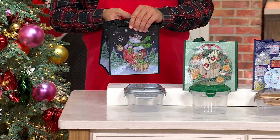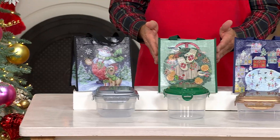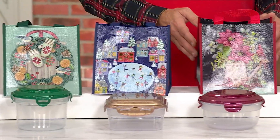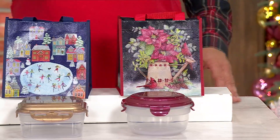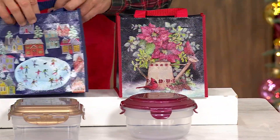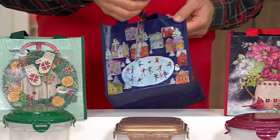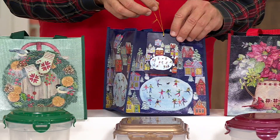We have the snow person, the wreath, the Christmas Village, and finally the poinsettia flowers complete with the little cardinal at the bottom. Each of these comes with its own bag. You also get little matching tags — they have some ribbon on the end so you can do a little to/from and pop these in your gift closet. They are marvelous.